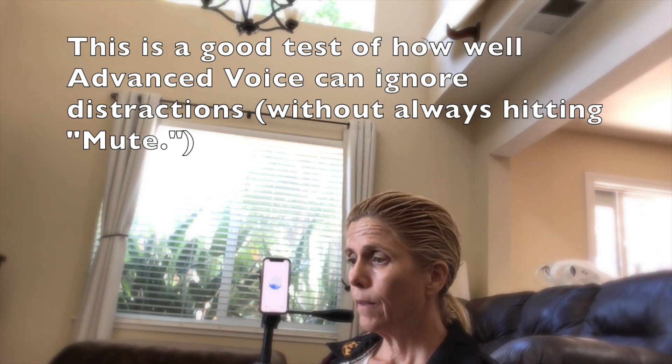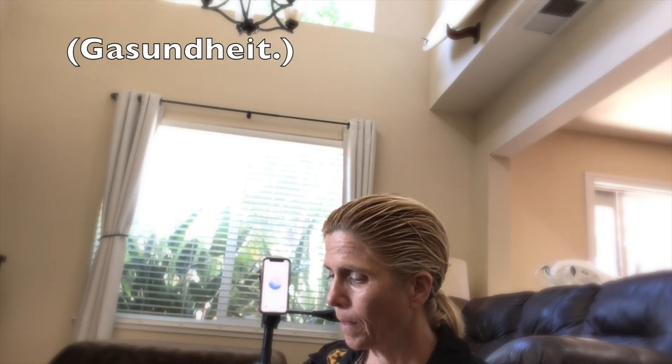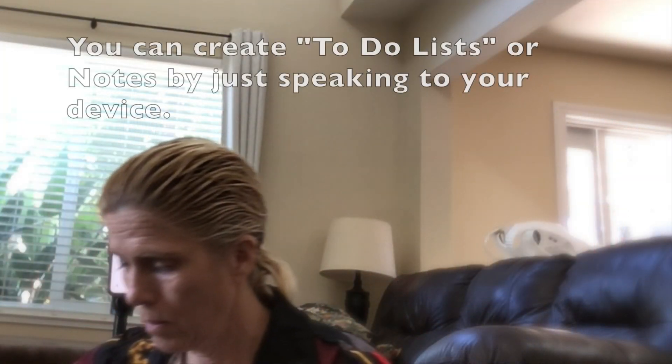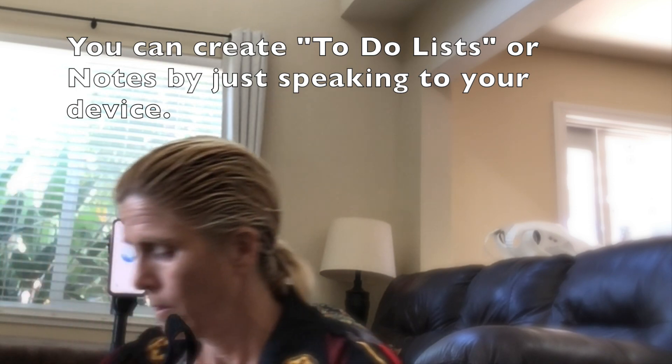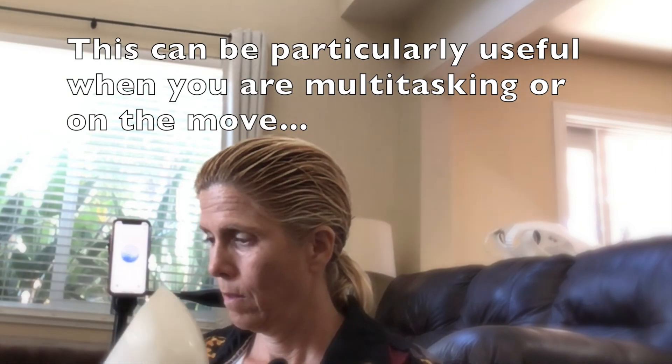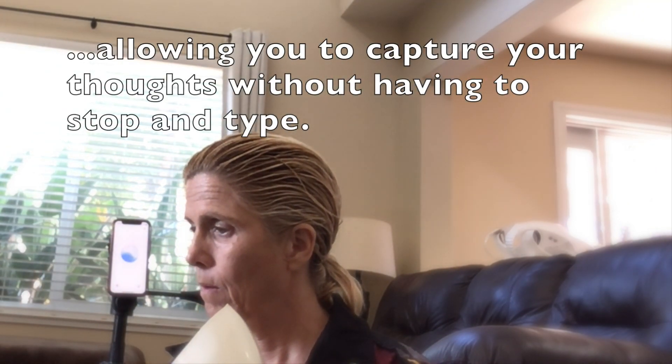Absolutely, I can handle a bit of background noise. Let's dive into those tips and tricks for using OpenAI's advanced voice mode. Tip one: capture ideas, to-do lists, or notes by just speaking to your device. This can be particularly helpful when you're multitasking or on the move, allowing you to capture your thoughts without having to stop and type.